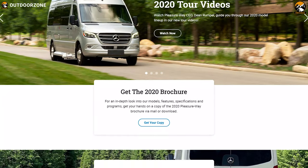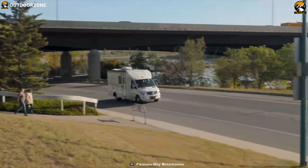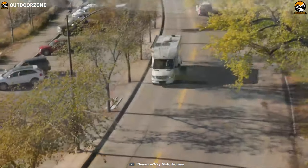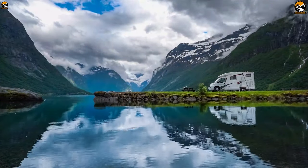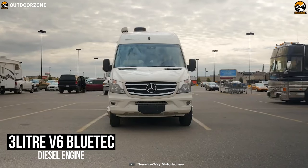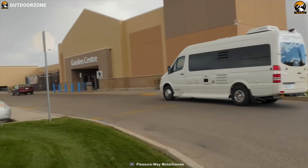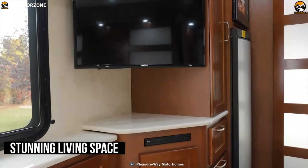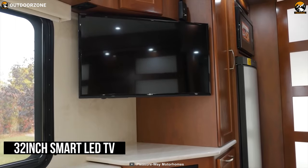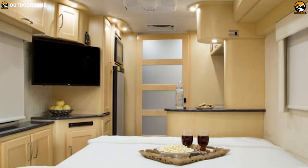PleasureWay is an industry-leading motorhome manufacturer that has been making great motorhomes for every trip. Packed with a bunch of great features providing an excellent camping experience, the PleasureWay Plateau XLMB is the ultimate motorhome on our list. It comes with a 3-liter V6 Bluetech diesel engine and Mercedes-Benz Sprinter 3500 cap chassis. The XLMB features a stunning living space with a 32-inch smart LED TV, cable TV hookup, and Blu-ray player with Bose soundbars so you can enjoy your favorite shows even outdoors.